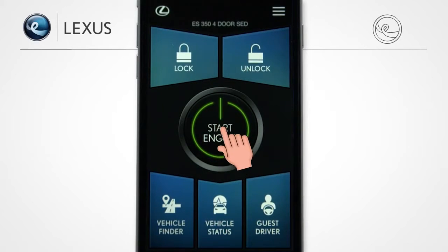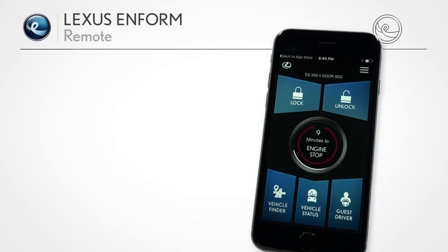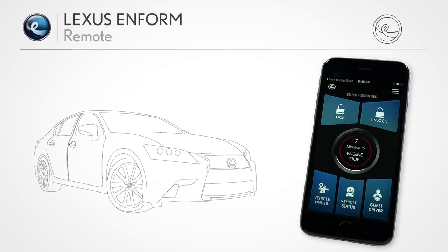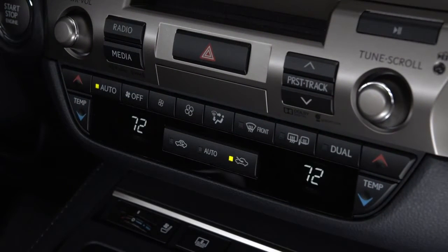Whether it's a cold morning or hot afternoon, you can let the vehicle prepare the cabin for your arrival. When you remote start the engine, you'll get a confirmation. The vehicle will stay started for up to 10 minutes, or until a door's opened, the brake pedal is pressed, or if the vehicle is turned off. In order to drive, you'll need to start the vehicle with the Smart Key. Remote starting the vehicle will warm or cool the interior based on your last climate control setting if the system was on when you left the vehicle. If the system was off, it'll prepare the interior to 77 degrees.